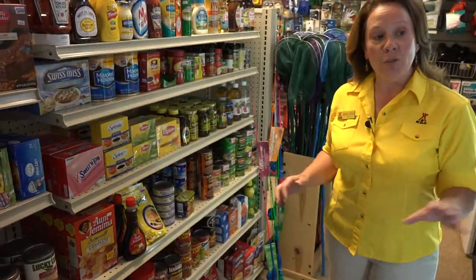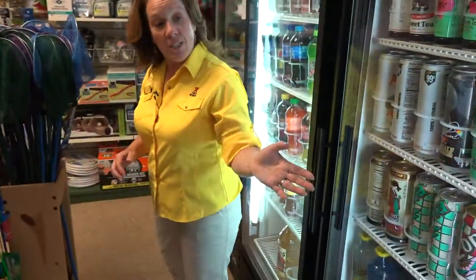If you forgot something from home, we probably have it in stock here. We have a full line of groceries, cold drinks, and ice cream.